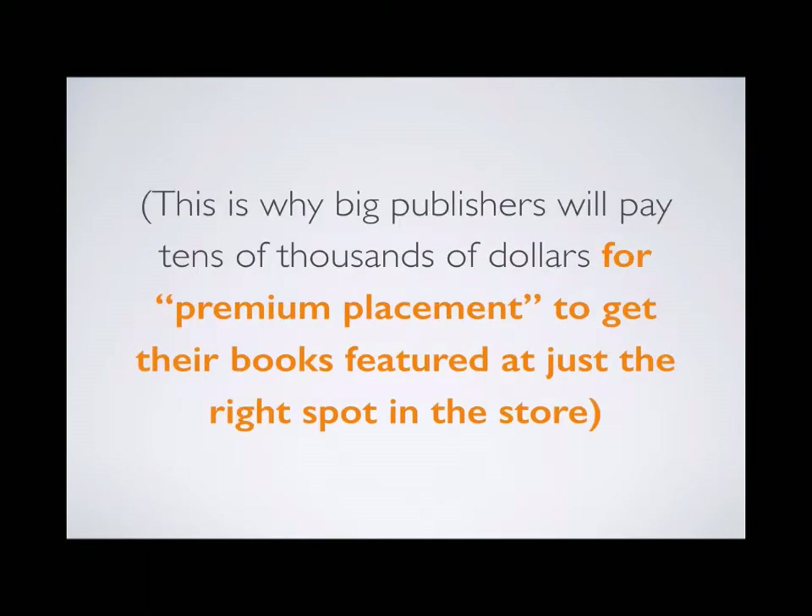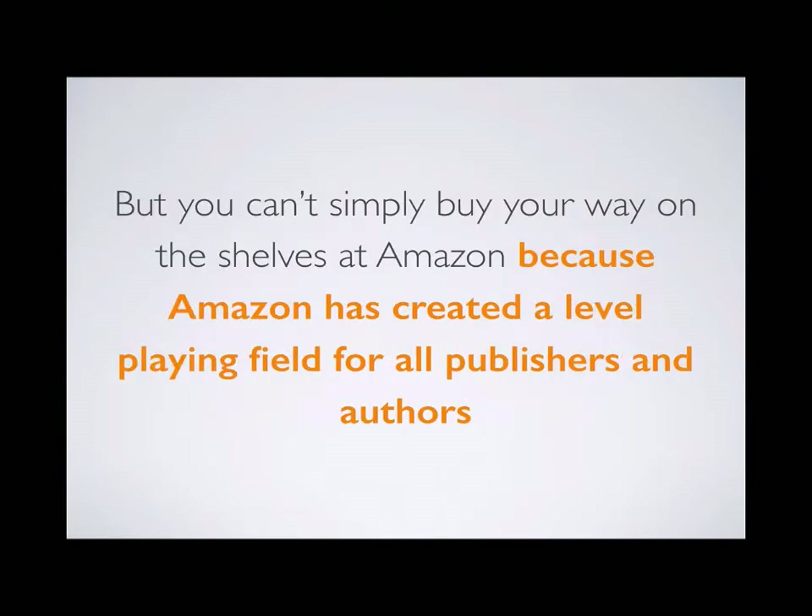Traditional publishers know this, and this is why the big publishers will pay tens of thousands of dollars for what's called premium placement to get their books featured at just the right spot in the bookstore. But you can't simply buy your way onto the bookshelves at Amazon.com because Amazon has created a level playing field for all publishers and authors.